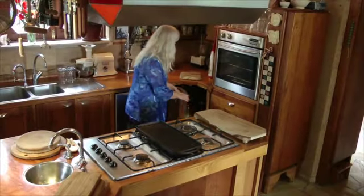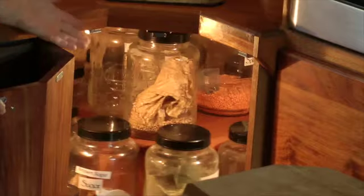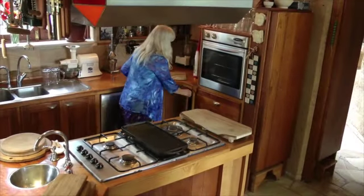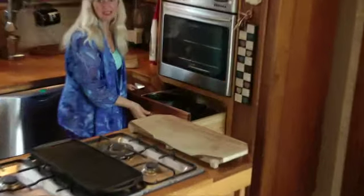Here we've got the lazy Susan with the lights in the corner, which really makes the best use of that corner space — which can be an awkward storage area. That's the wall oven; it's got drawers underneath it, magically enough.